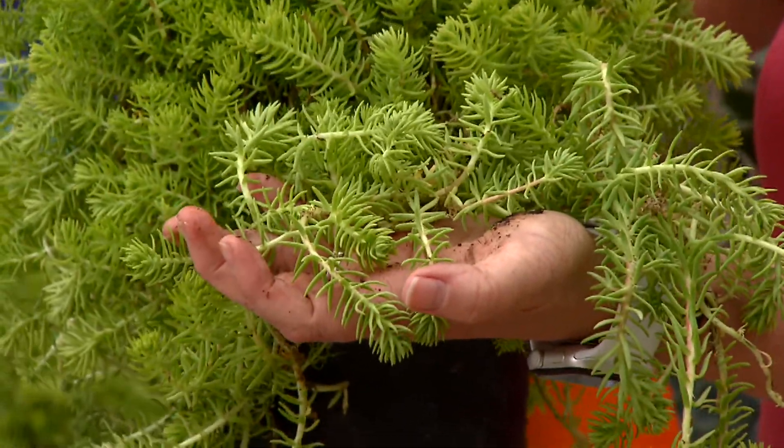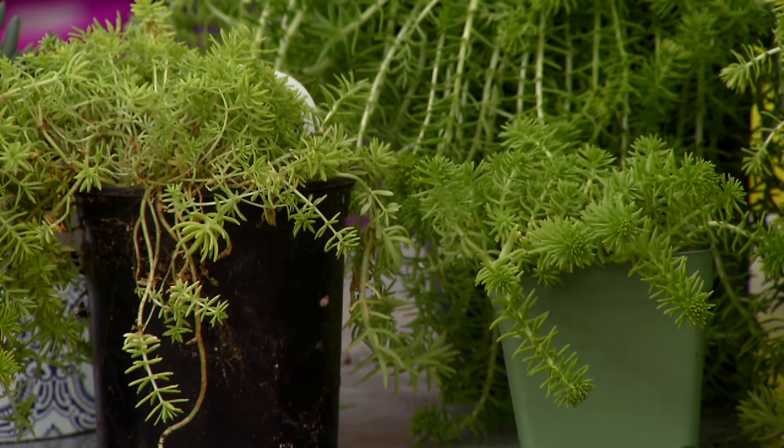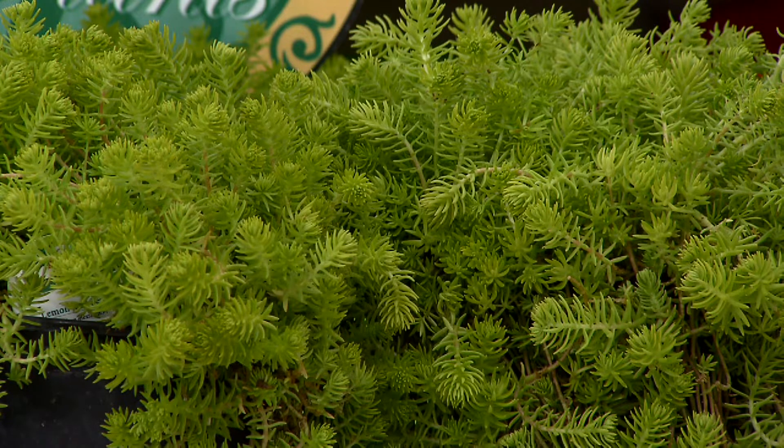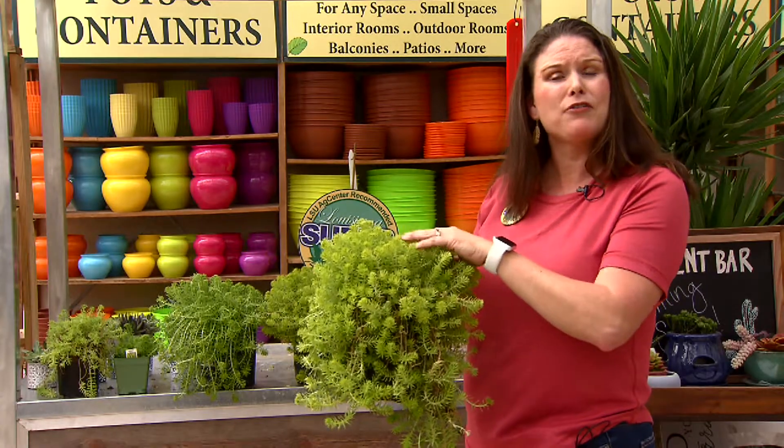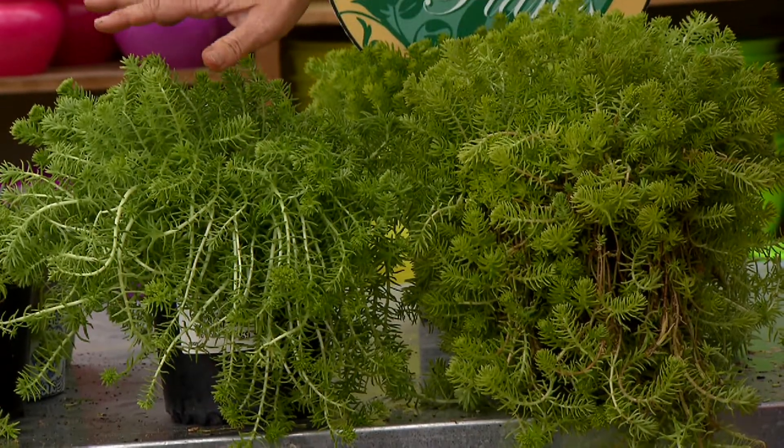It has this beautiful chartreuse yellow color and these can be grown in full sun. They can also be grown in partial sun — in full sun you'll have a bright yellow chartreuse color, while in a more shaded area you'll get a lighter green color.